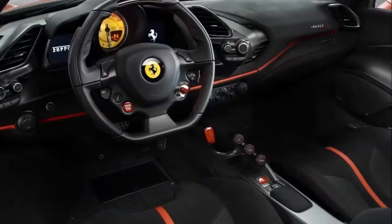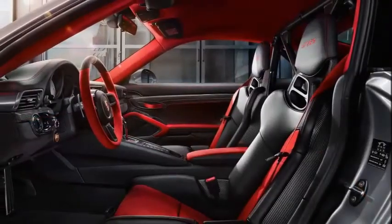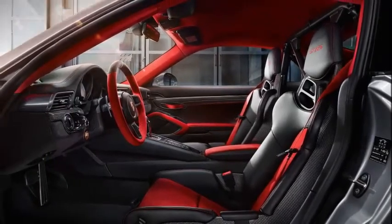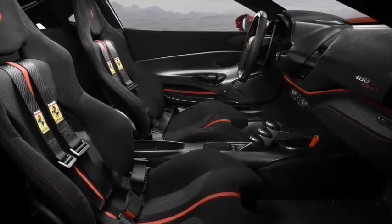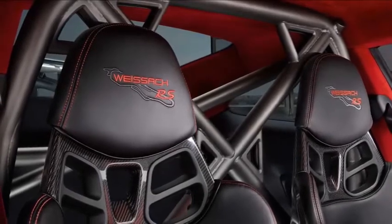The 488 Pista's biggest advantage over the GT2 RS is the Ferrari's weight, or lack thereof. The prancing horse is 353 lbs lighter than the Porsche. This comes in large part from the Italian engineers managing to trim the standard 488 GTB by 198 lbs.